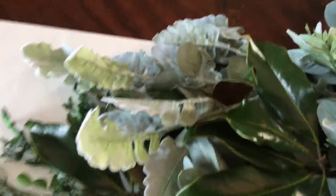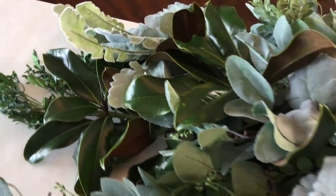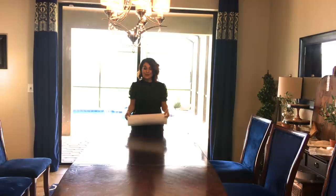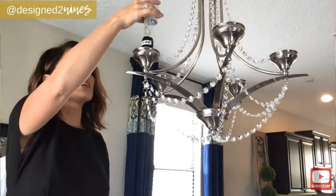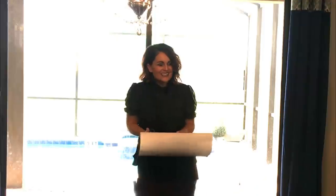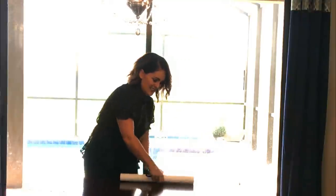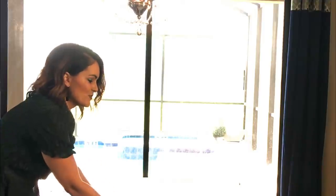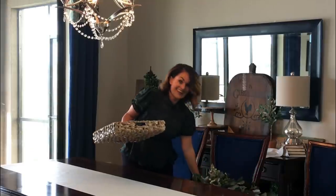I wanted to do a whole bunch of greenery on my table but I also wanted to protect the wood. I already had this white contact paper on hand that I used in my chandelier makeover — if you haven't seen that episode, I highly recommend it. This is free and it's going to work perfectly, so I'm just going to roll it out to protect the table and add a little pop of color and contrast.